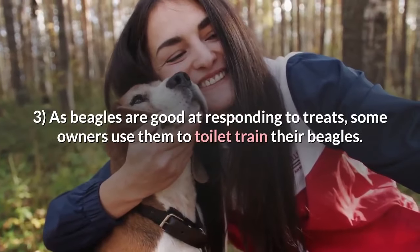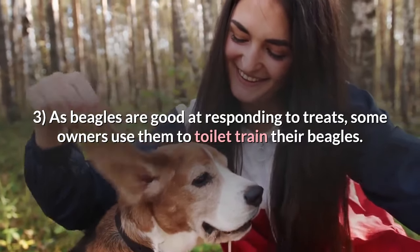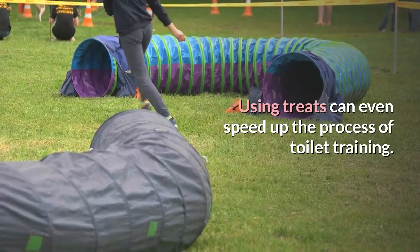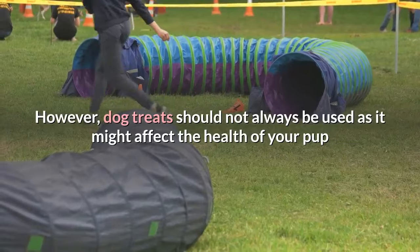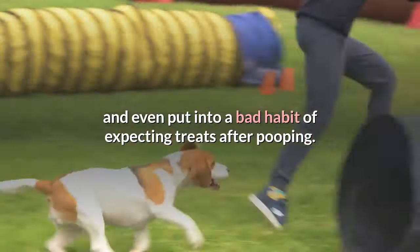3. As beagles are good at responding to treats, some owners use them to toilet train their beagles. Using treats can even speed up the process of toilet training. However, dog treats should not always be used as it might affect the health of your pup and even put them into a bad habit of expecting treats after pooping.